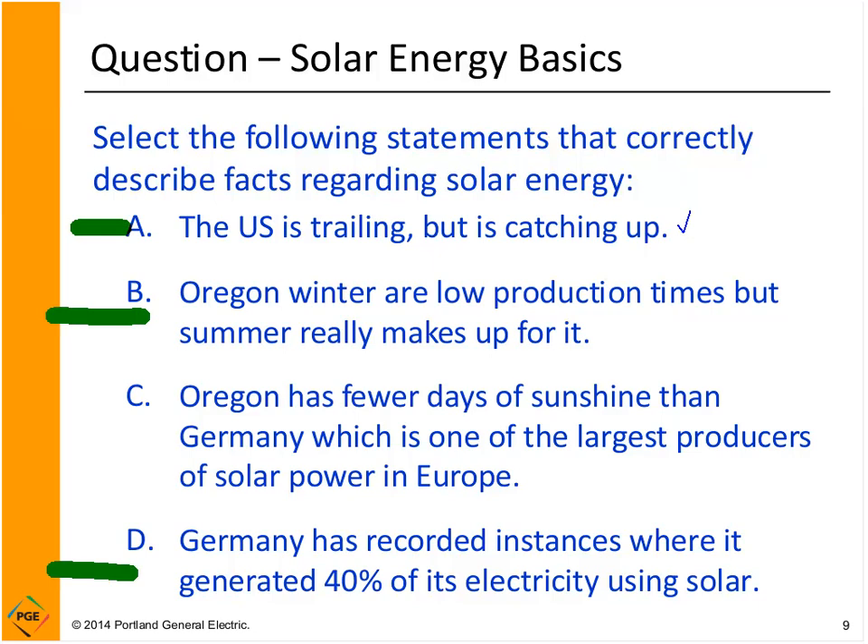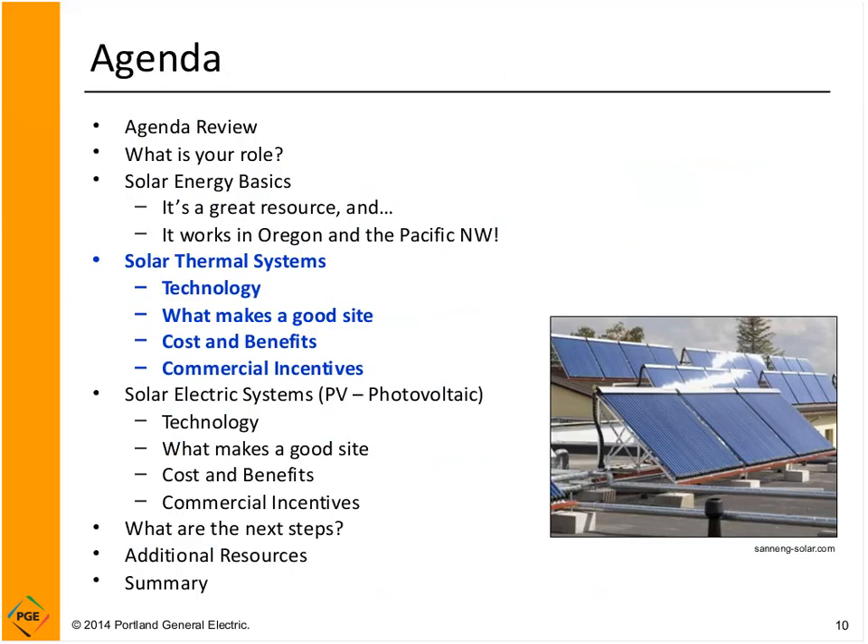Let's jump into solar thermal systems. I'm going to talk about the technology, how solar thermal energy is collected, site evaluation at a high level, costs and benefits, what the paybacks are, how much it costs to get solar thermal on your roof, and talk about incentives.